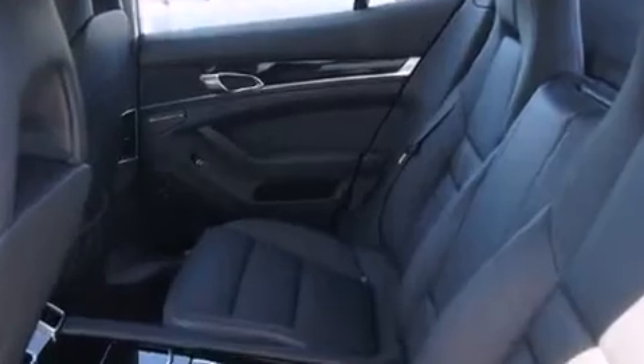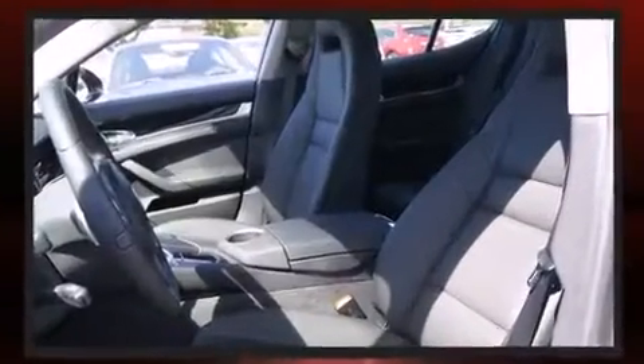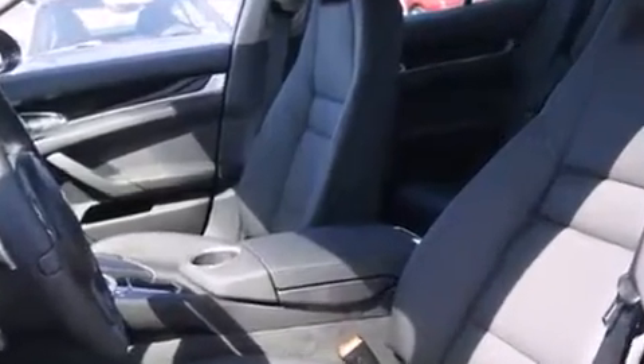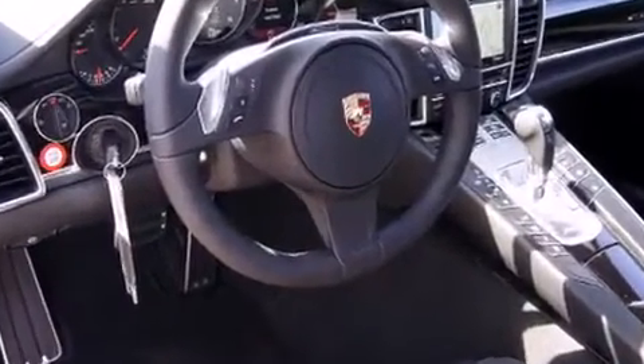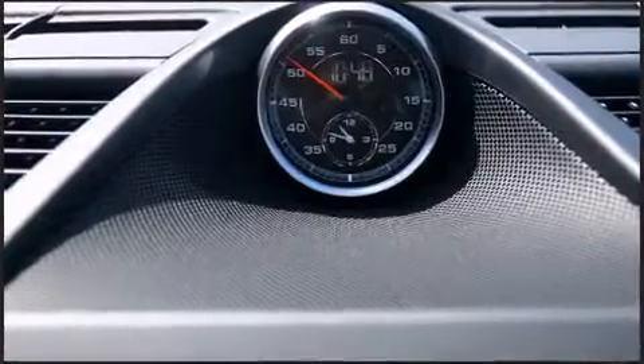Porsche prioritized fit and finish as evidenced by leather upholstery, variably intermittent wipers, power front seats, automatic dimming door mirrors, and one-touch window functionality.